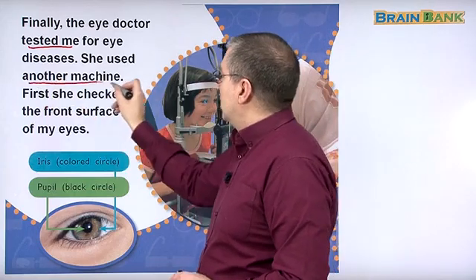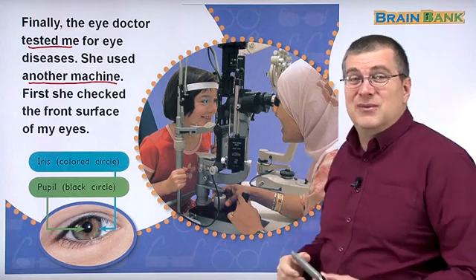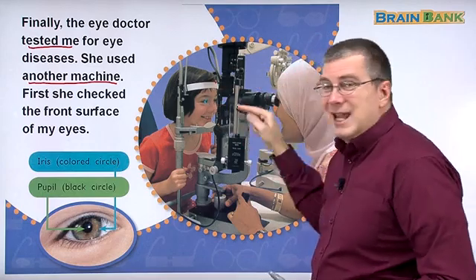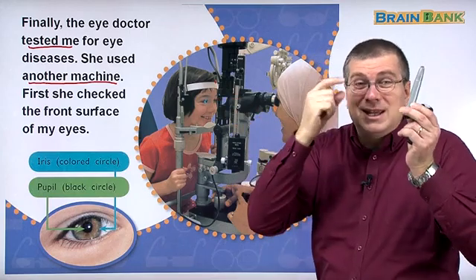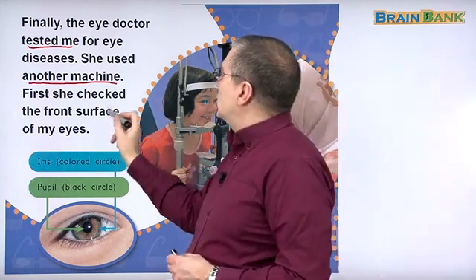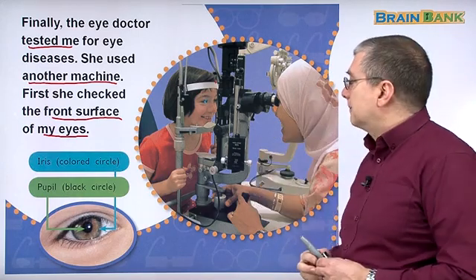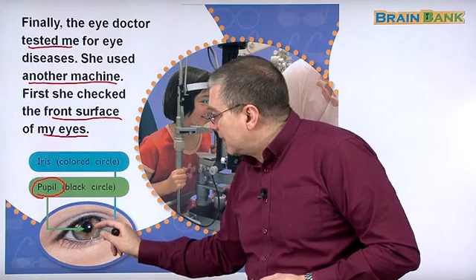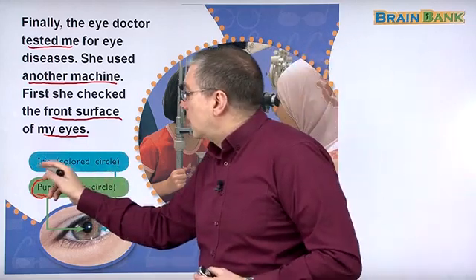She used another machine — this is the machine she used. I remembered this machine; I don't like it because my eyes are very sensitive. You push your forehead on this strap, and then the doctor shines a light in your eye and can look through and see really inside your eye. It makes things really big so she can see everything inside. First, she checked the front surface of the eyes — just the lens. We can see the different parts of the eye, like the pupil, which is the black circle.